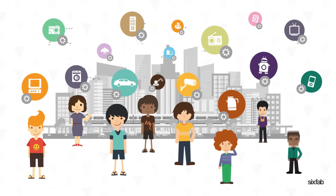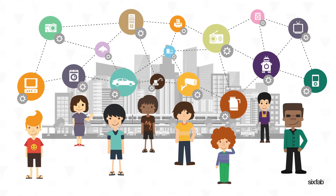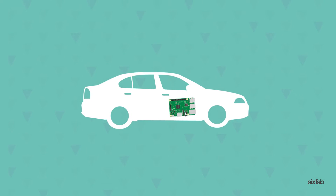As global productivity increases, new devices are increasingly interconnected through the Internet of Things technologies. One of the most popular tools enabling this trend is the Raspberry Pi.